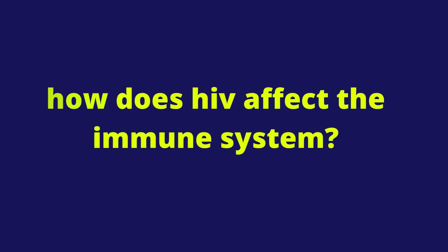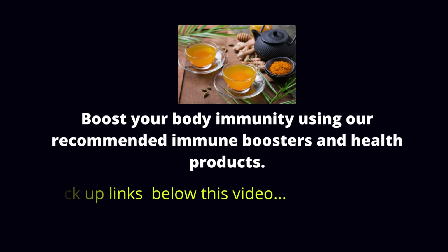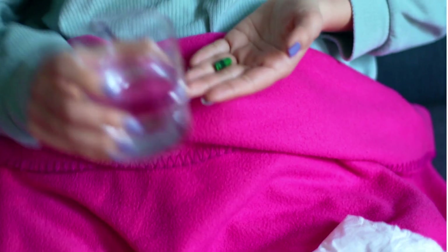How does HIV affect the immune system? Hello, it's Mark Medicals with the latest on HIV cure news, the latest on HIV treatment, HIV symptoms, and all about HIV tests. In today's video, I will tell you more about how HIV is transmitted, what happens when HIV enters the body, and what is the best AIDS and HIV treatment today.